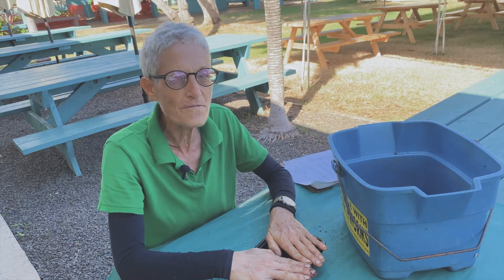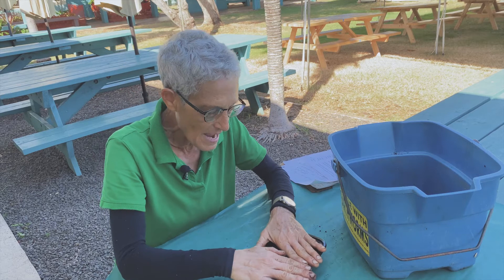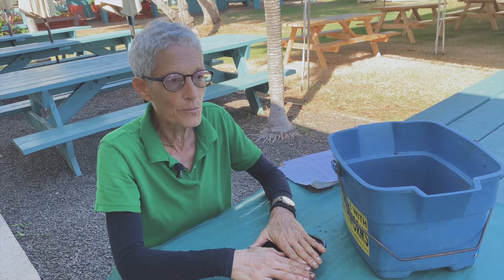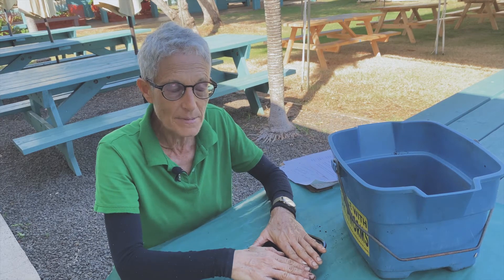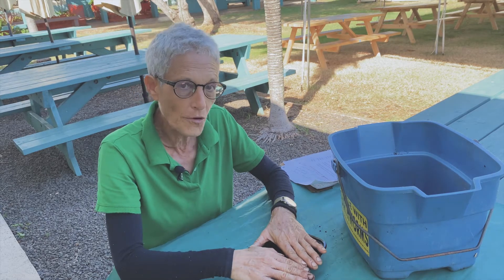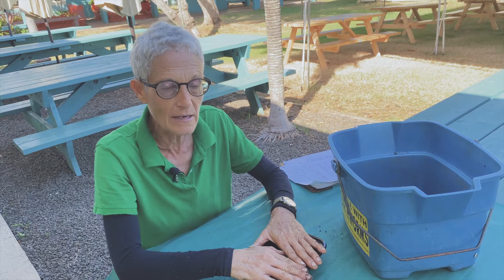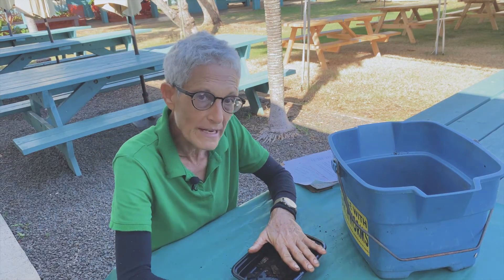They are super super fast. They are type A personalities — they run around like crazy and they are always looking for someplace dark to go. They're really good climbers, really good burrowers, and besides eating a lot of the decaying organic matter in the bin, they are also aerating like crazy because they're constantly moving around. They're very strong, very fast, and really interesting.